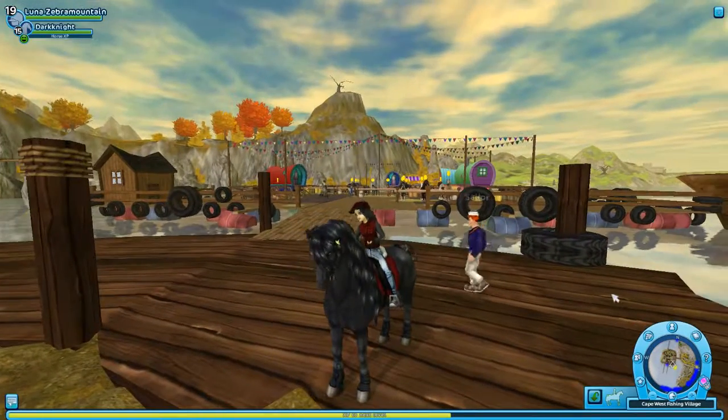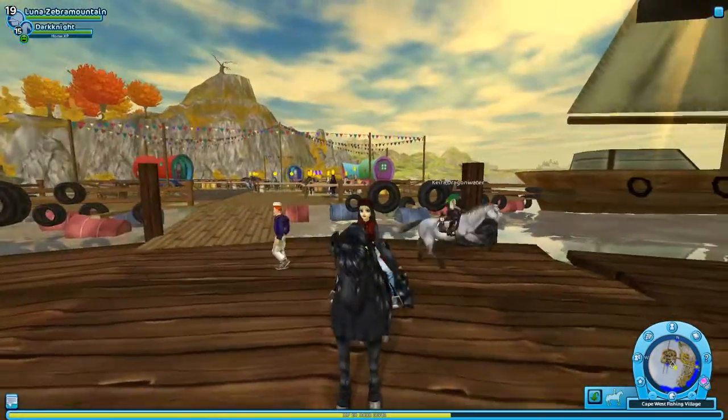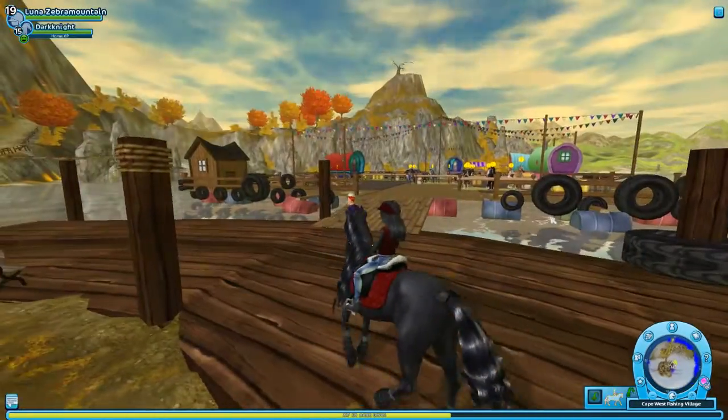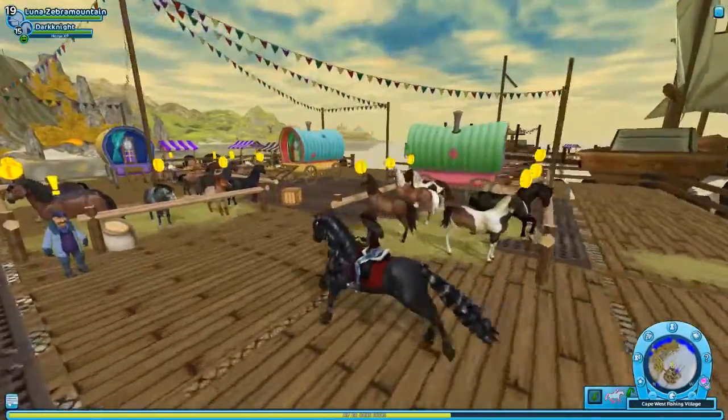Hey guys, welcome back to my channel. Today I decided I would show you the newest update in Star Stable. Star Stable has released, or brought back, the horse market.